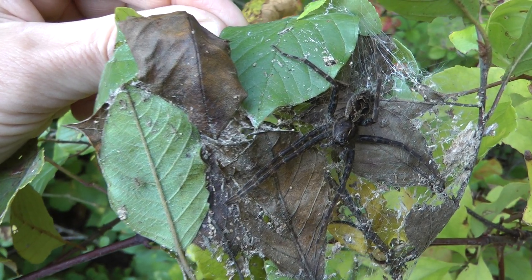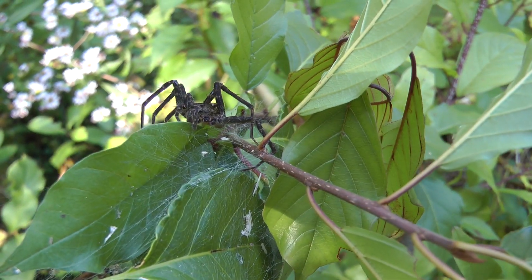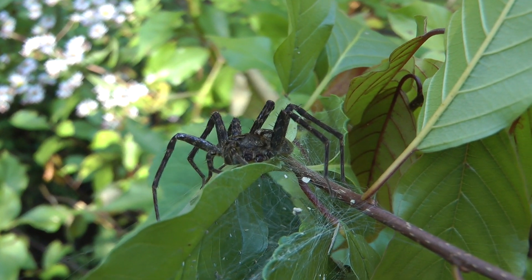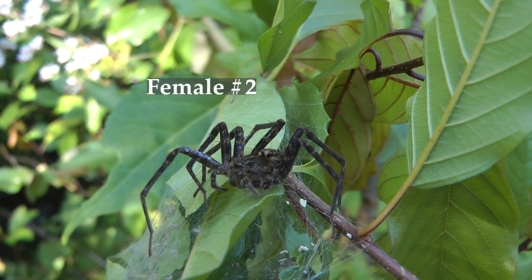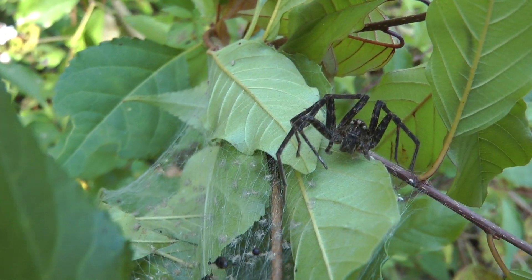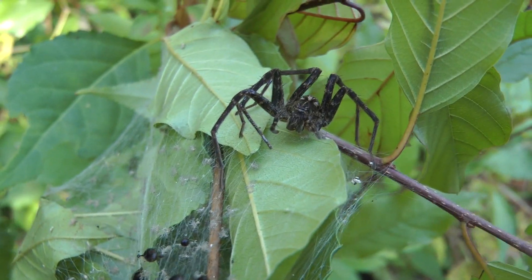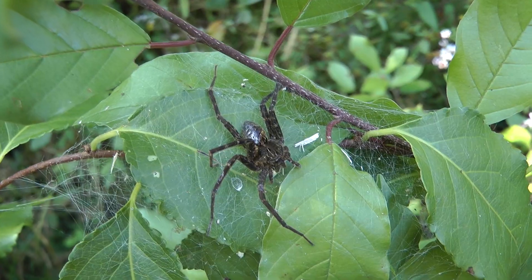So many fishing spiders, and they're usually missing legs. This one is missing two legs. These are the babies, or the babies are still here maybe. I guess those are sheddings. The babies — they're not in good shape.